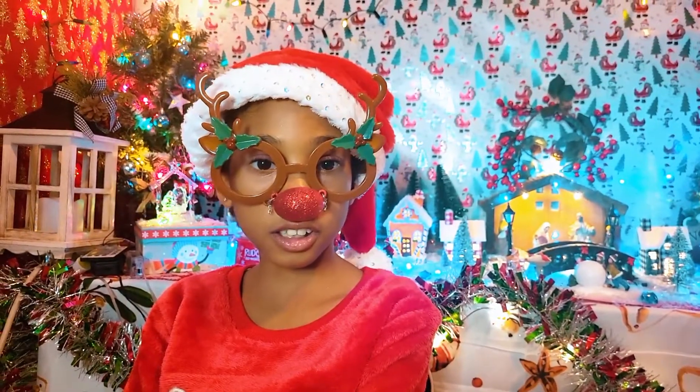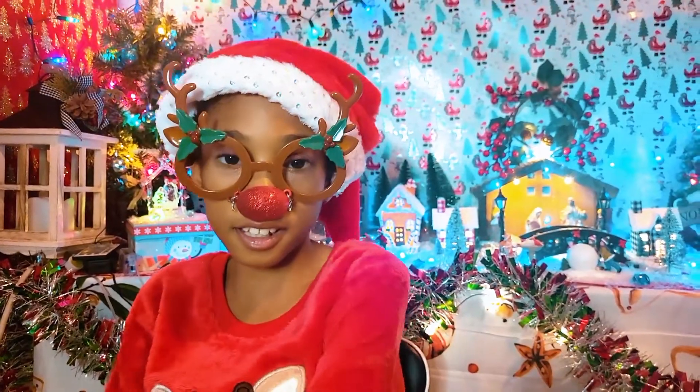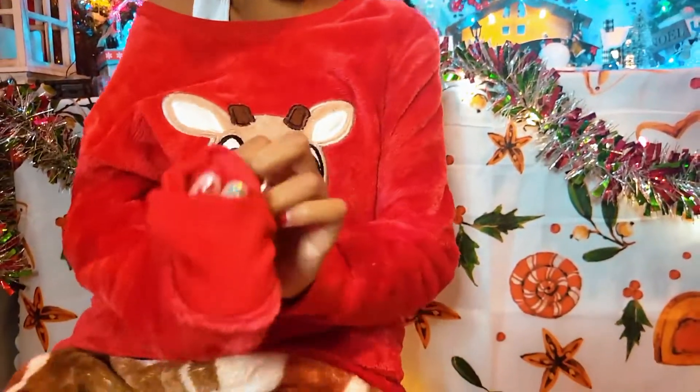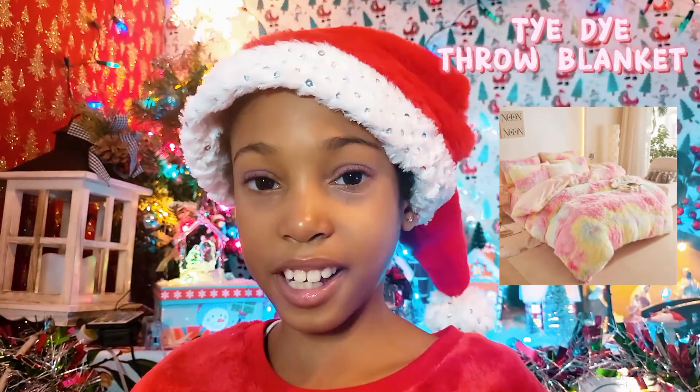So the first section is the warm and cozy section — cozy, hot and warm on the inside. The first item in this section is the tie-dye throw blanket. This blanket is pretty and very cozy. You can use a blanket like this one instead of a plain one.